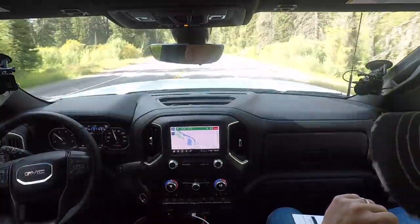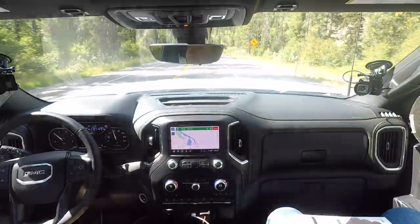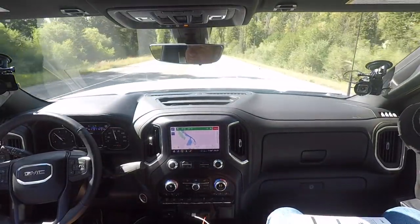I thought that was the stupidest button. Then I drove for a week and I thought, that is the smartest button. You're always in your mind — I'm going to take my cart of plywood to my truck from Menards, and as I'm walking I undo the tailgate, I'm ready to go. Little things like that really add up. It's those things you don't realize how useful they are until you have them.